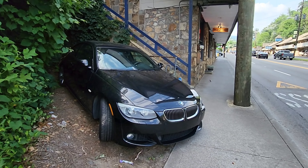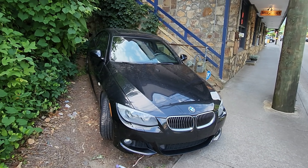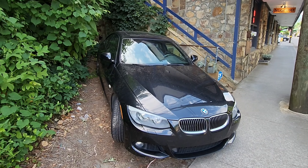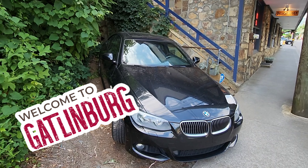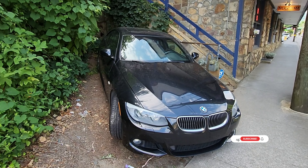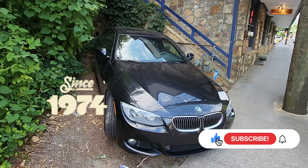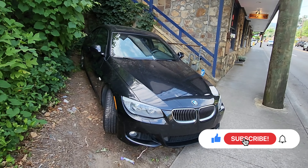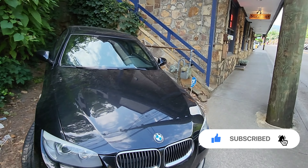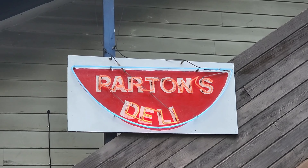Now when a Parton welcomes you to Pigeon Forge, it's usually with a butterfly. But here in Gatlinburg, the Partons always welcome you with the unofficial Gatlinburg welcome sign — the black BMW — right here by Gatlinburg Landmark. They're doing sandwiches well. Let's just say that they get all steamed up when they see you. That's right. They're steaming their sandwiches the old-fashioned way at this beautiful landmark. This is Parton's Deli.